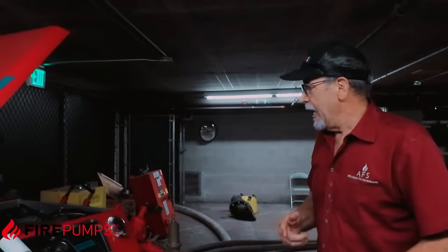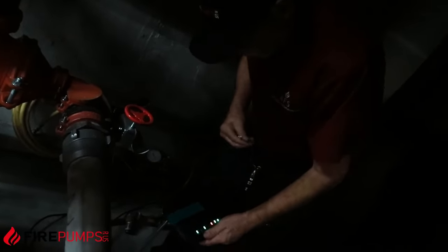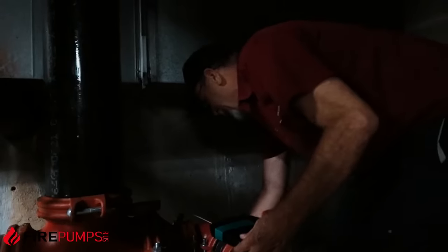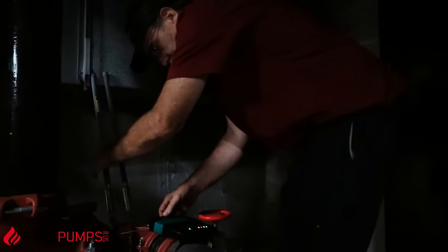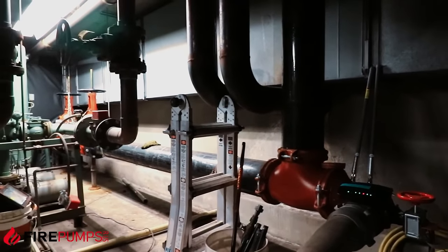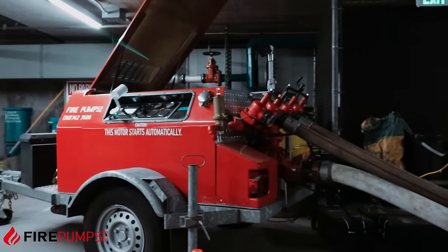As part of our system, we utilize a Wi-Fi internet modem. We're connected through the cellular system — our particular one is AT&T. So we use a Wi-Fi hotspot to connect all the cameras and to monitor the fire pump at all times.